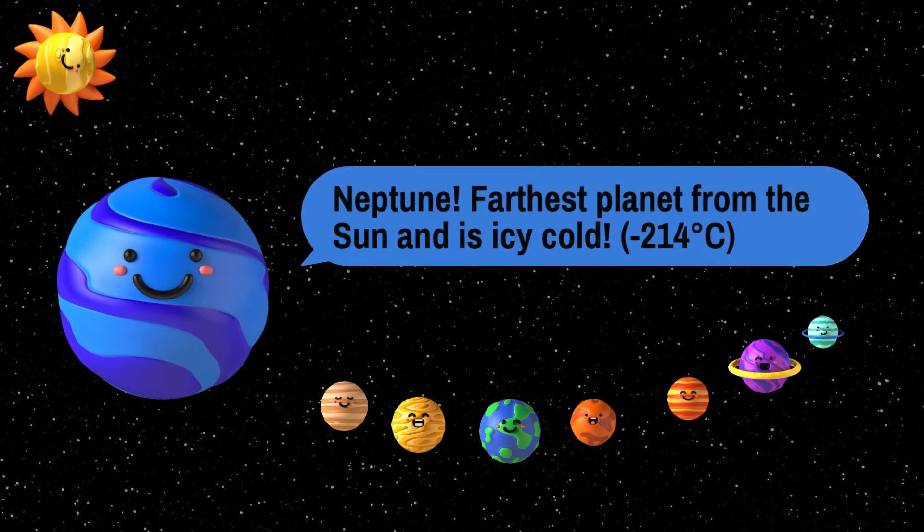Neptune. Neptune is the farthest planet from the sun and is icy and cold. It's also the windiest planet, with super-fast winds that can blow over 1,200 miles per hour. Neptune's orbit takes about 165 Earth years. Wow.